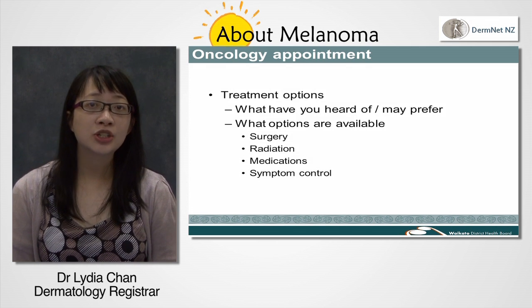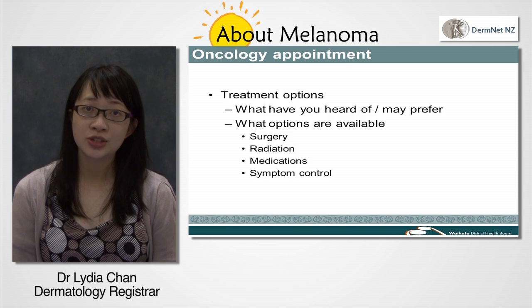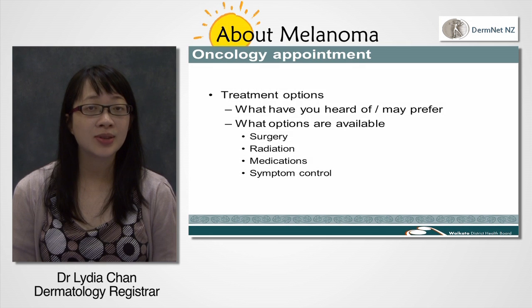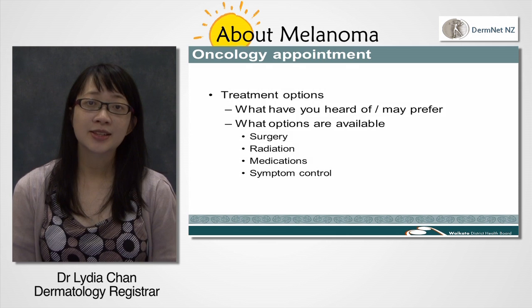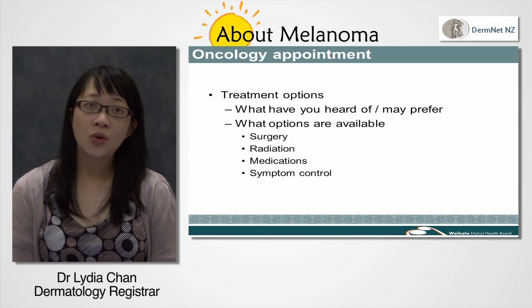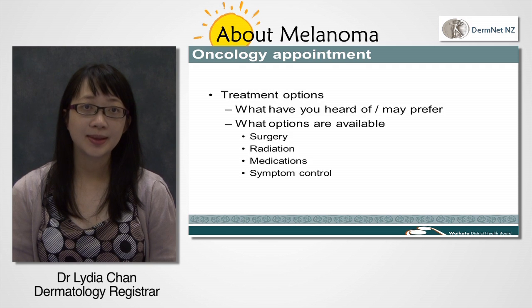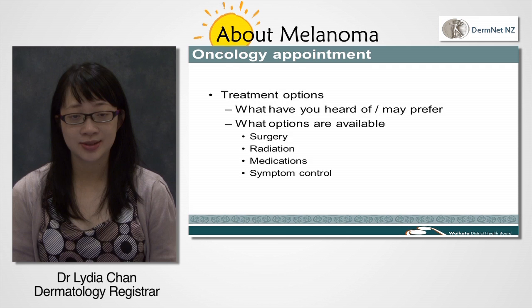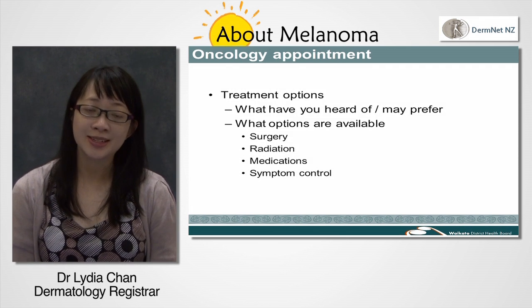It is an emotional time and you might find it useful to have a support person come along. Do not feel pressured to make decisions on your treatment straight away. The doctor will let you know if there's any urgency, for example if you have worrying symptoms such as leg weakness or bowel or bladder continence problems. Understanding your tests and treatments can help reduce stress over an anxious time. Please ask the cancer team to explain the details.